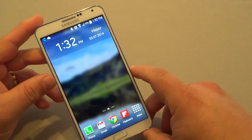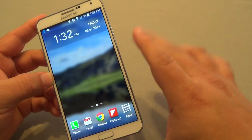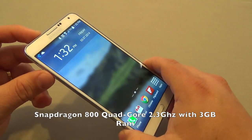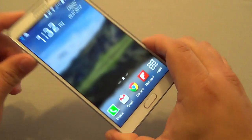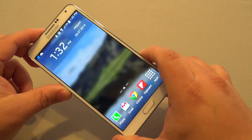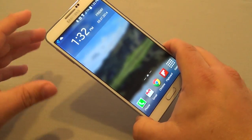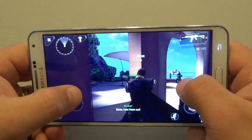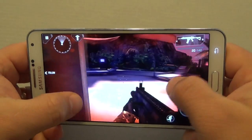Another thing to keep in mind are the specs inside this phone. It has a Snapdragon 800 clocked at 2.3 GHz and the Adreno 330 GPU, which is very good. One of the great features is that it has 3 gigabytes of RAM, which is very awesome. That combination prevents the phone from lagging when playing games, watching videos, or navigating.